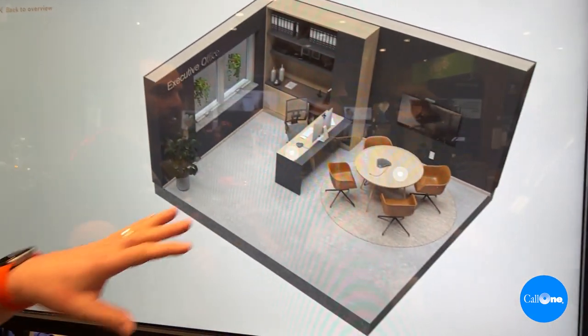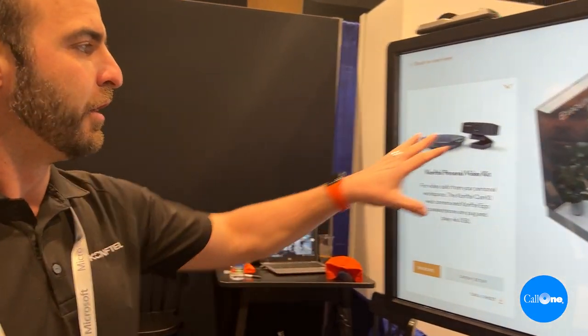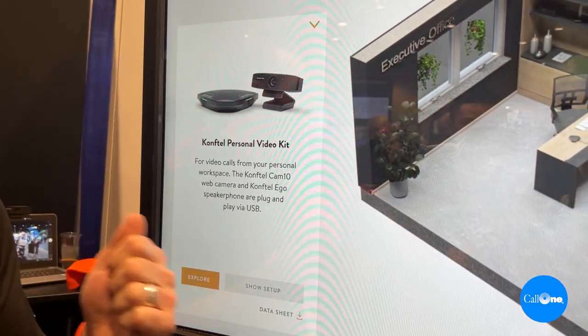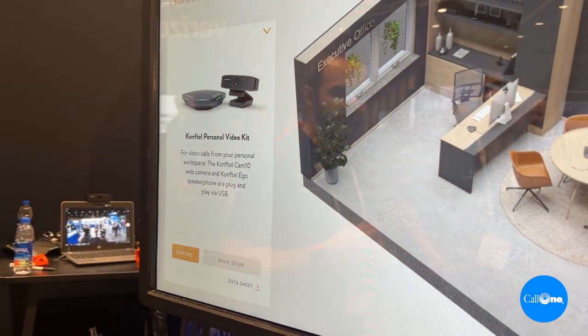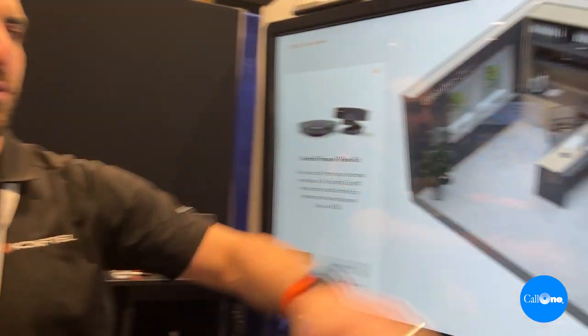Executive office is an extremely popular solution. You've got your executive office — well, what should I put in there? Personal webcam, Coltel Eagle. You're not tied to your desk with a headset; you can have a 360-degree microphone to give you that microphone pickup range you need.